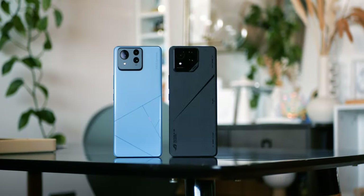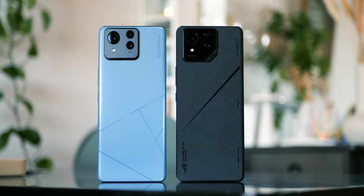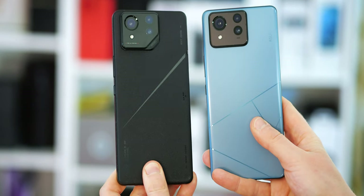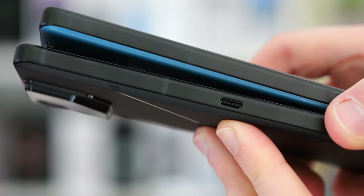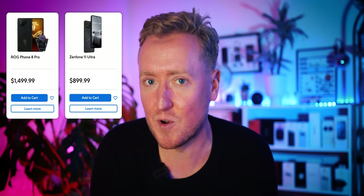So first off with the Zenfone, if this thing looks familiar, it's because it's based on the design of the ROG Phone 8 Pro, Asus's big gaming phone with very similar core specs. It's also big and blocky with a flat display. However, the Zenfone is a good bit lighter than the ROG, and lacking some of those extra features like the rear LED panel, extra charging port, and enhanced cooling system. All of that makes sense — the Zenfone is quite a bit cheaper than the ROG.